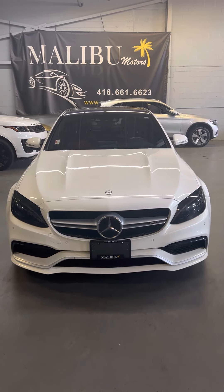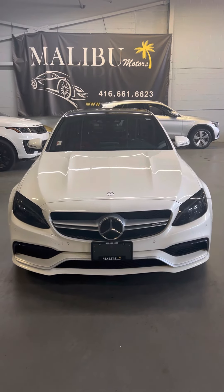Welcome to Malibu Motors, 1100 Finch Avenue, Toronto, Ontario, Unit 11D.